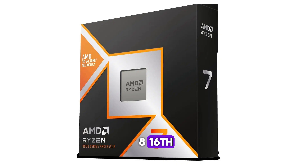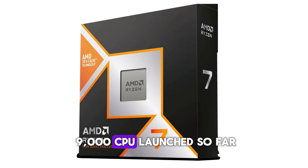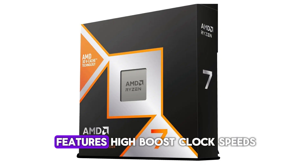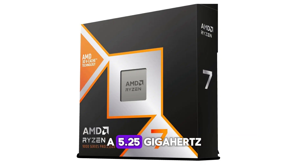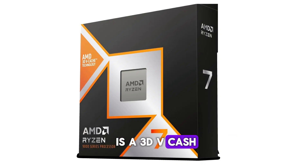Specification details — Cores/Threads: 8/16. Base clock: 4.7 GHz. Boost clock: up to 5.5 GHz. Cache: 96MB L2 plus L3 including 3D v-cache. TDP: 120W. Socket: AM5. The 9800X3D features high boost clock speeds of 5.5 GHz. You get a total of 96MB of cache, among which 64MB is 3D v-cache. The chip is about 15–20% faster than Intel's Core i7-14700K in the latest video games, making it a worthy upgrade.